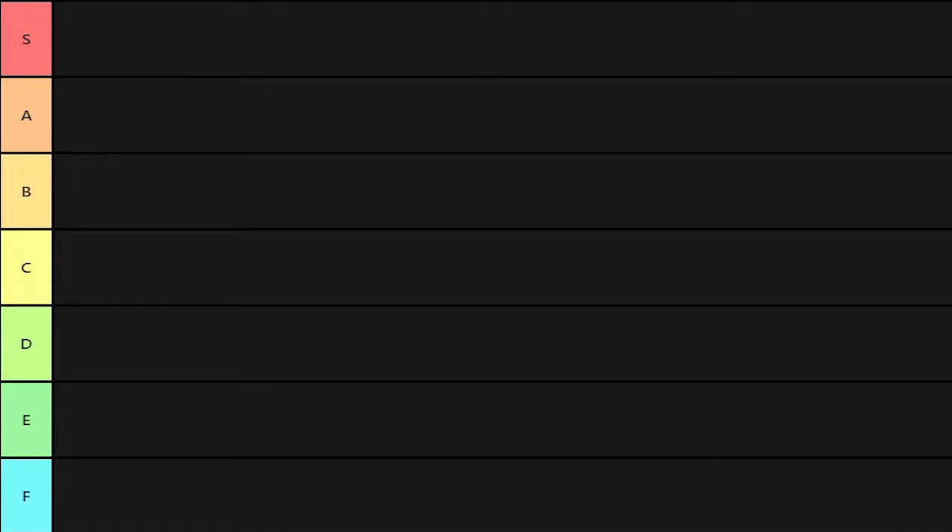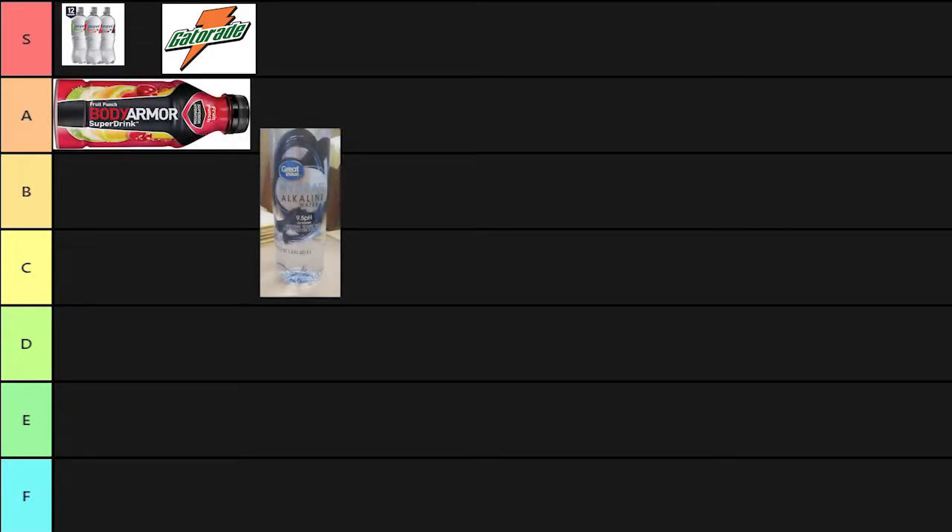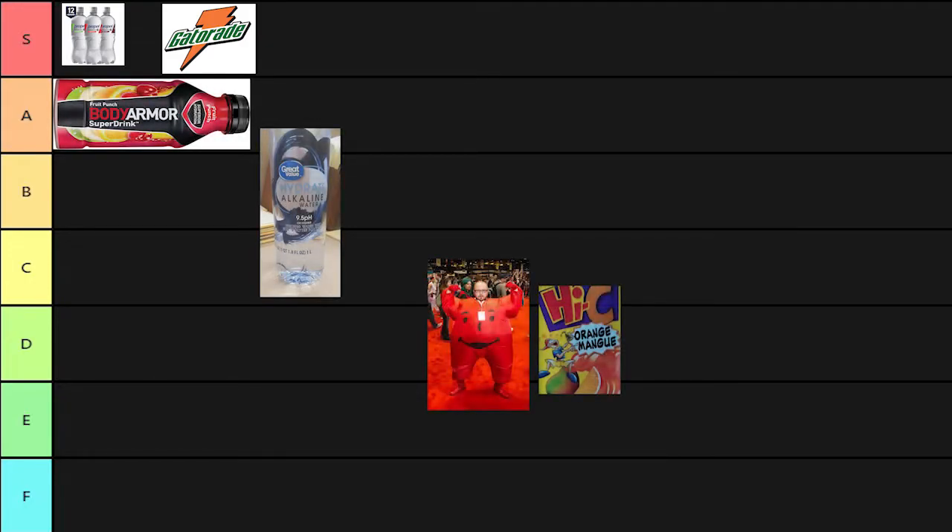Thanks to the information that we got from Amy, this is the tier list that we created. Propel and Gatorade are S tier. Body Armor is A tier. B tier is alkaline water. D tier is Hi-C and Kool-Aid. And F tier is milk.